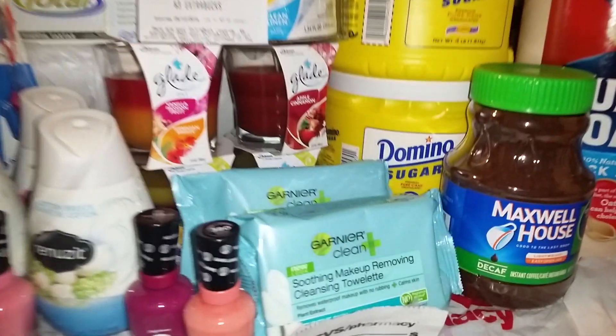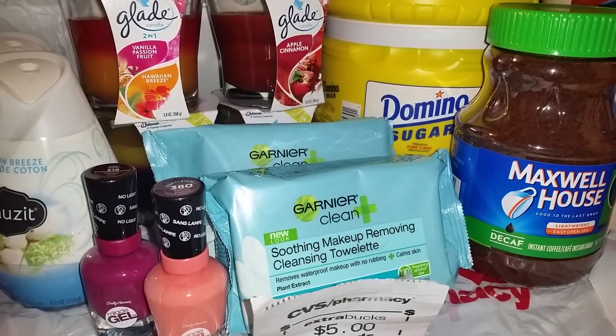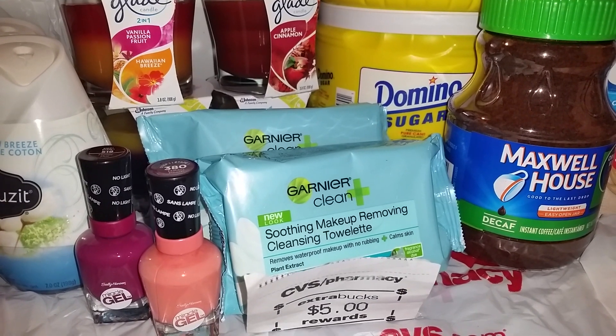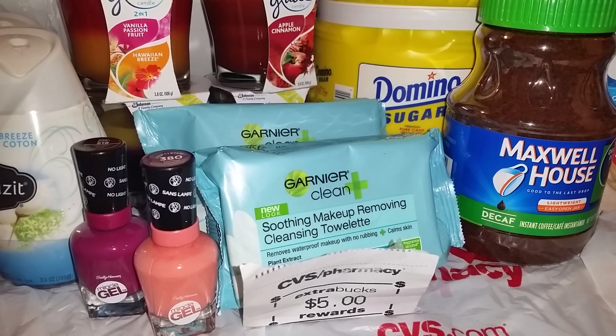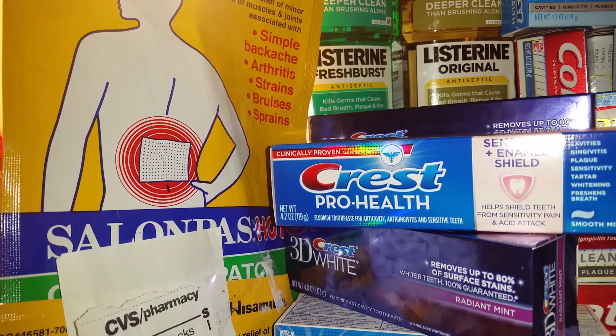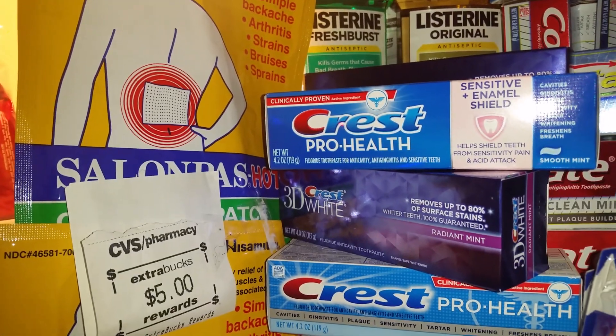My first transaction included these two Garnier wipes. They're on a special this week — when you buy any two Garnier, they're going to give you a $5 extra care buck back. I also bought two of these salon pots, which are buy two this week and they're giving you a $5 extra care buck on those.